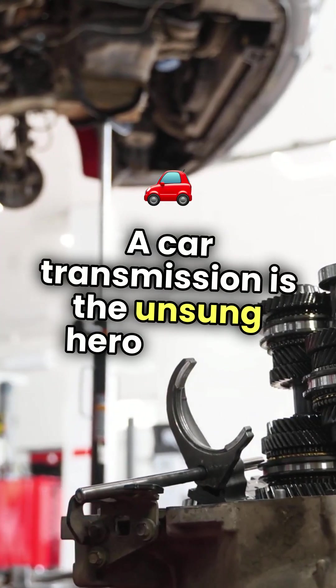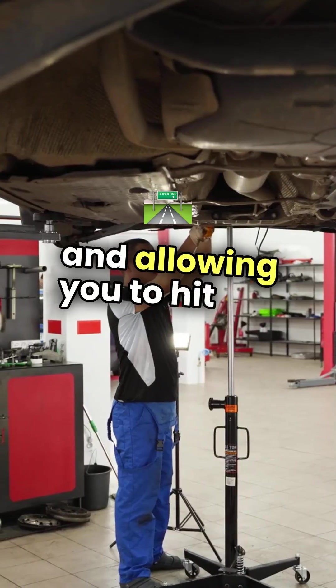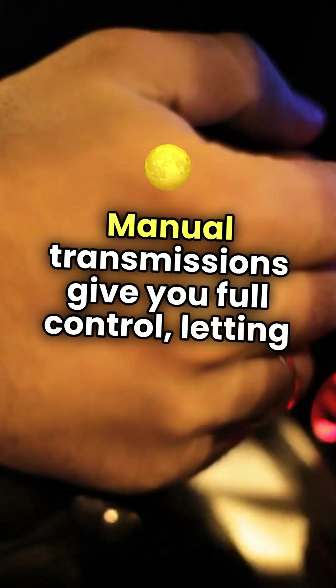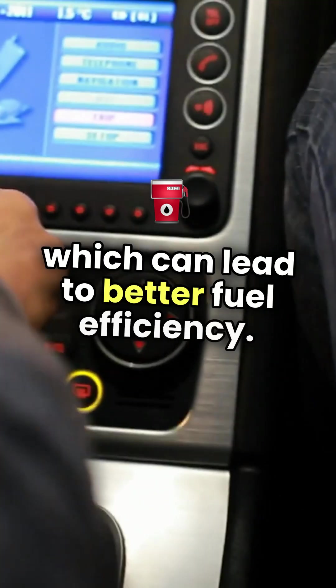A car transmission is the unsung hero of your vehicle, transferring power from the engine to the wheels and allowing you to hit the road with ease. There are several types of transmissions to consider. Manual transmissions give you full control, letting you shift gears with a clutch and gear stick, which can lead to better fuel efficiency.